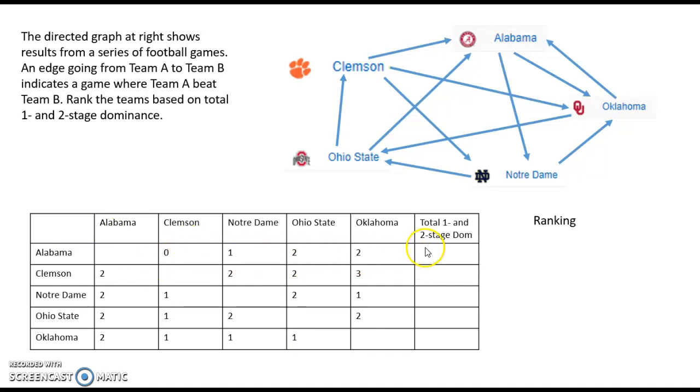Okay, let me show you what I came up with. At this point we need to total up the total one- and two-stage dominance. For Alabama: zero points against Clemson, one against Notre Dame — that's one plus two plus two — so their total is five. Clemson's total is two plus two plus two plus three, giving them nine. Notre Dame has six, Ohio State has seven, and Oklahoma has five.